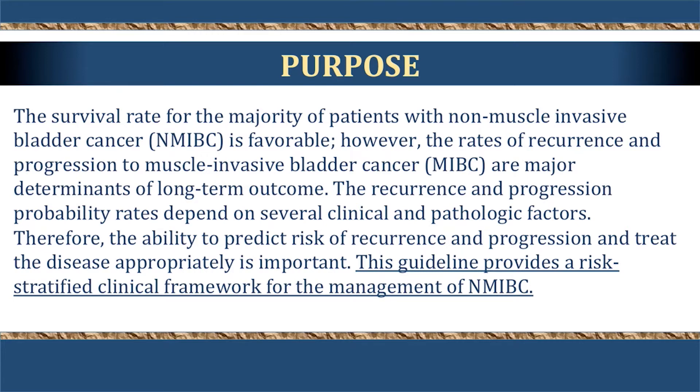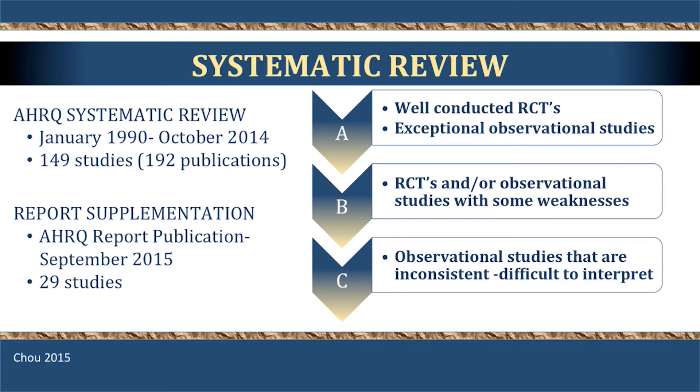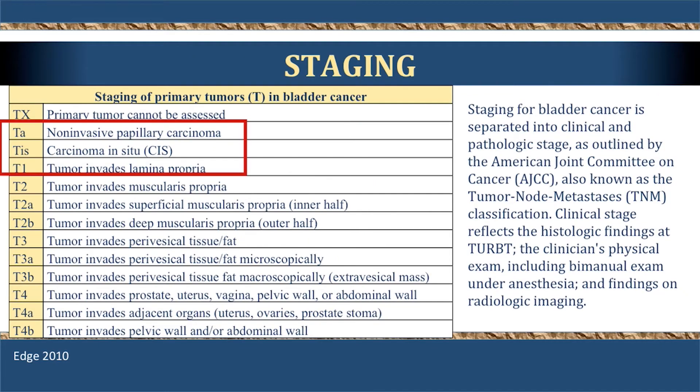The purpose of the guidelines is to give the clinical practicing urologist a framework for how to evaluate, treat, and follow-up patients. For the first time, this moves away from index patients toward a risk stratification approach, recognizing that individual patients represent a very heterogeneous group. The review covered approximately 150 studies focused on randomized clinical trials, assisted by AHRQ, focusing on TA disease, CIS, and T1 disease.